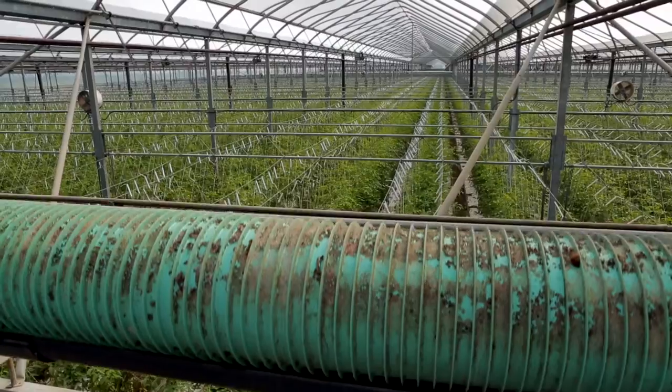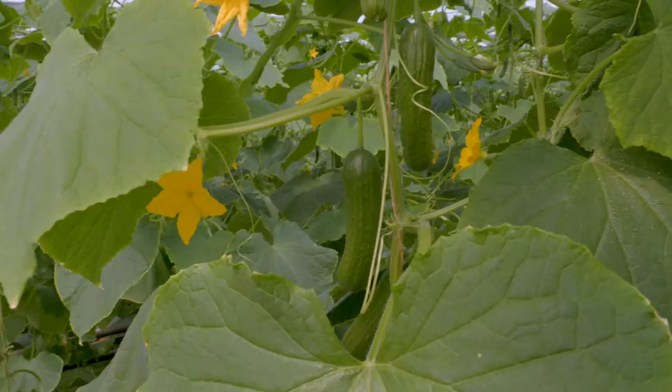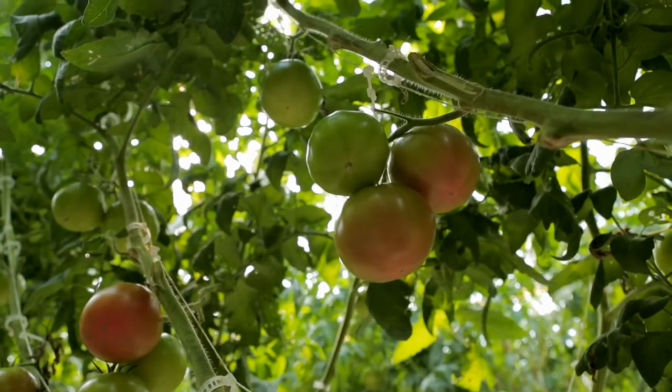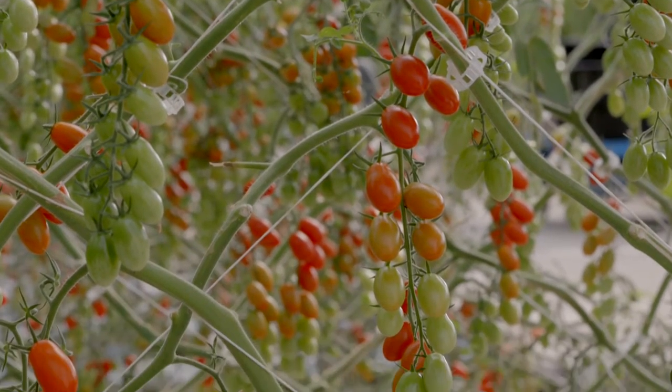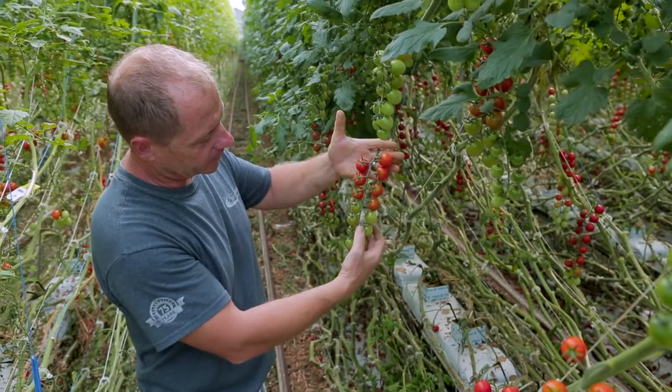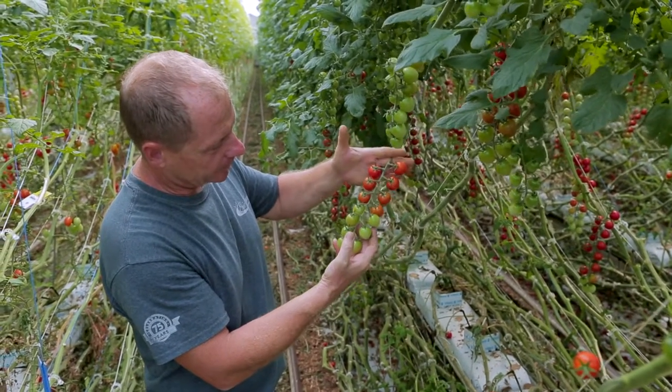Our specialty here at this farm — we grow long English cucumbers, mini cucumbers, beefsteak tomatoes, grape tomatoes, and cherry tomatoes on the vine. As this whole truss of tomatoes ripens, we will clip this off as one.